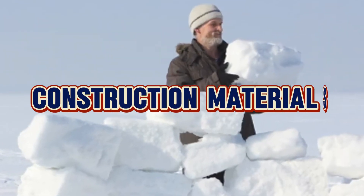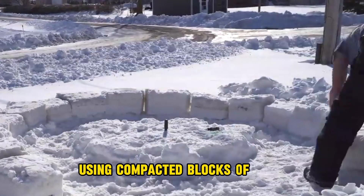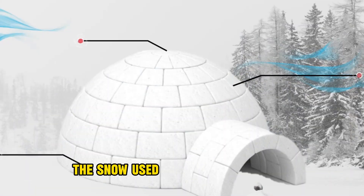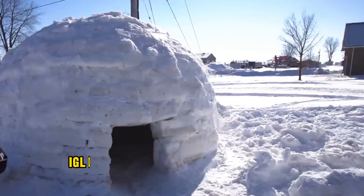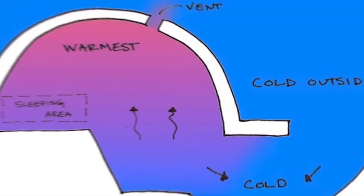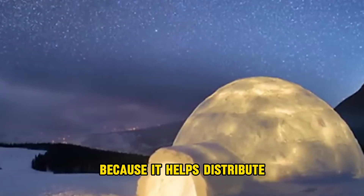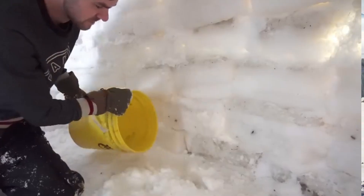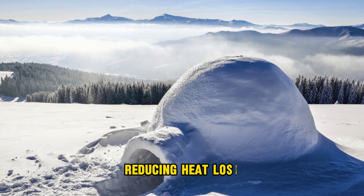Number one, construction materials. Igloos are primarily built using compacted blocks of snow. The snow used is not just any snow — it's typically dry and powdery. Number two, dome shape. Igloos are constructed in a dome or hemispherical shape. This design is essential for maximising warmth because it helps distribute the pressure of the snow evenly, preventing weak points where heat could escape. The dome shape also minimises surface area, reducing heat loss.